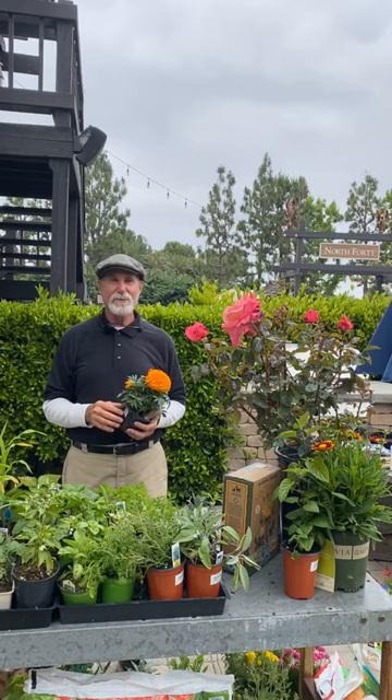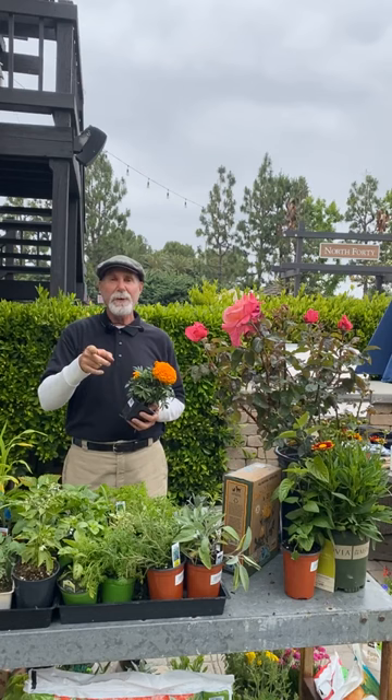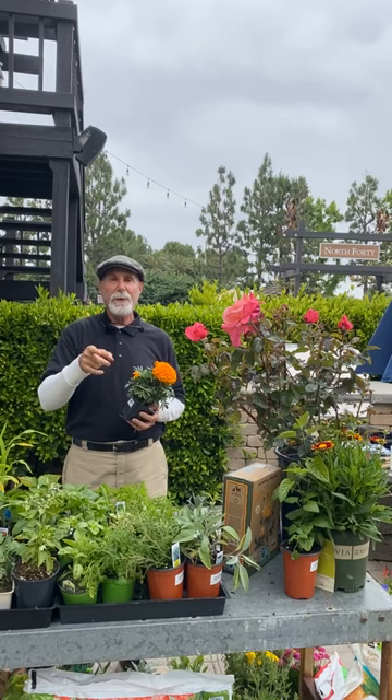This is David Rizza from Rogers Gardens — thank you for joining me today. Don't forget to follow us on Instagram and Facebook. If you have any questions, come in and talk to me; I'm usually here Saturday through Wednesday. Happy gardening!